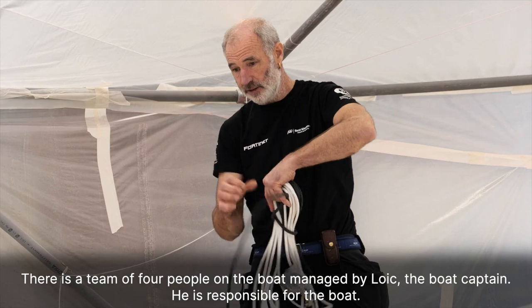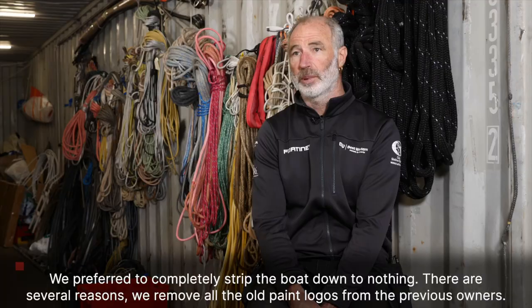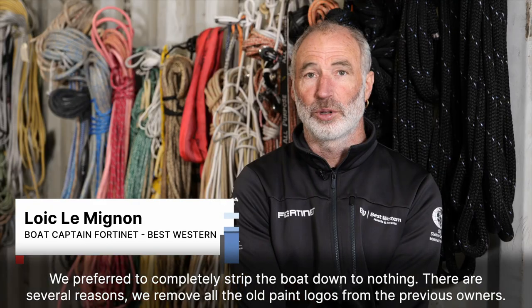There's a team of four people on the boat managed by Loic, the boat captain. He's responsible for the boat. We prefer to completely strip the boat down to nothing.